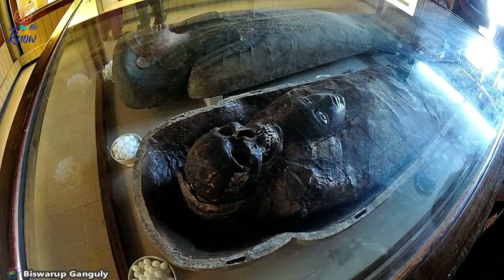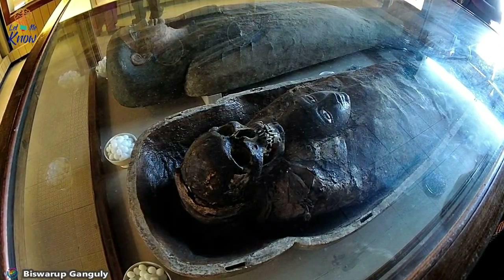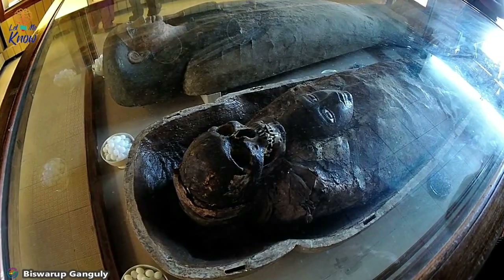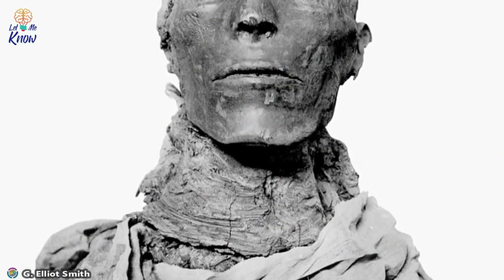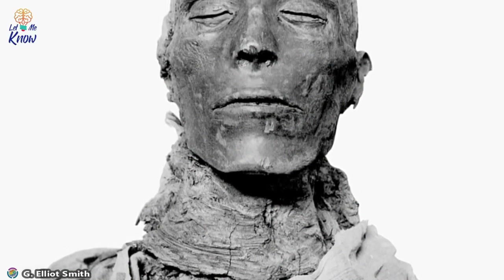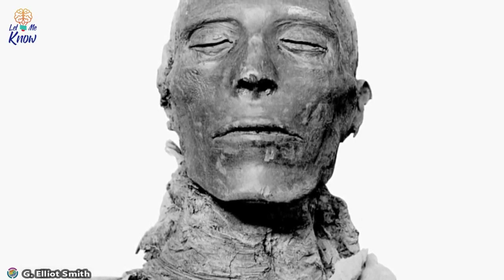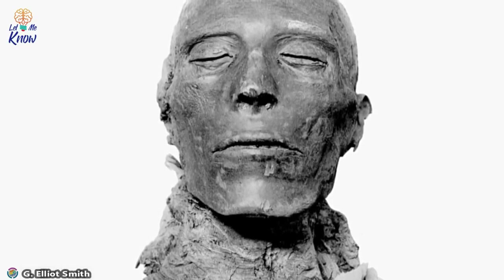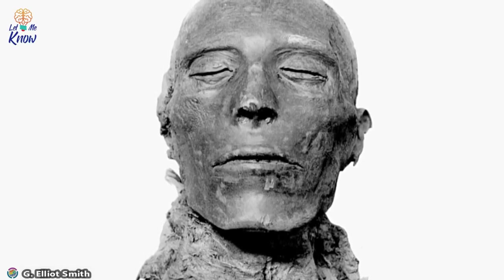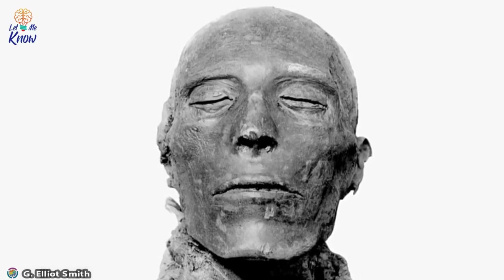The one organ that was left in place was the heart. This was because the Egyptians believed that was the organ where the conscious mind resides. After the removal of those organs, the body would be dehydrated using a substance called Natron — a mixture of chemicals including sodium bicarbonate and salt. This substance occurs naturally in Egypt at a place called Wadi Natron, where it was extracted. Now all that would remain of the body were the muscles, hair, and skin.